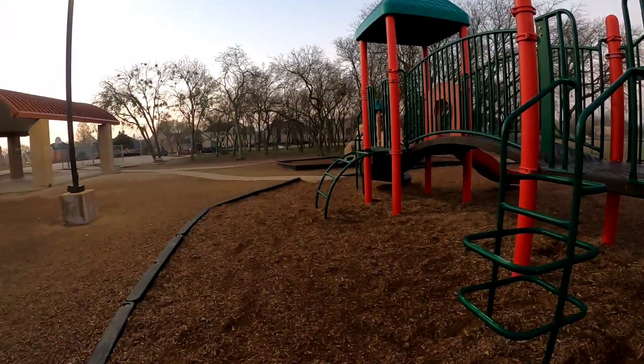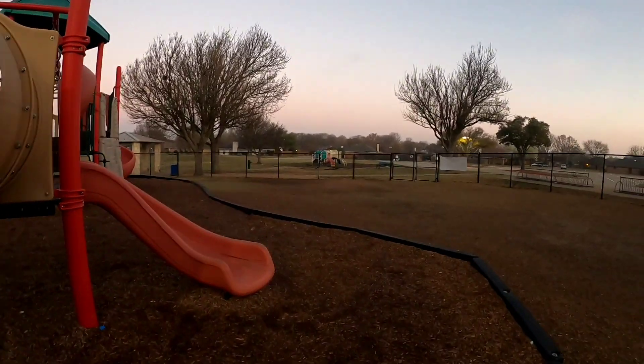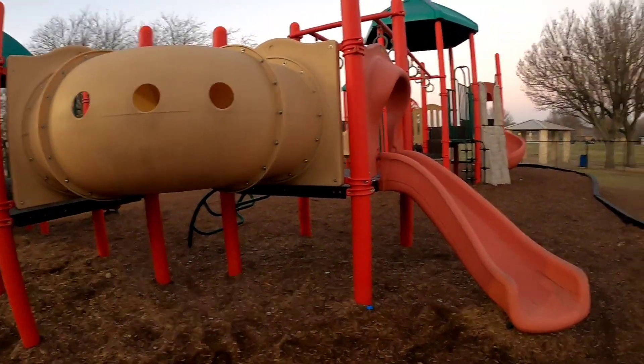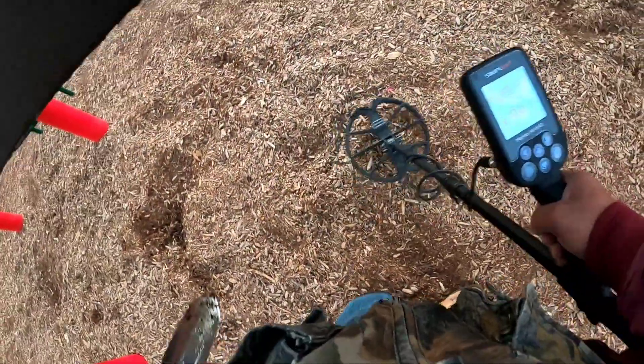We're at a local tot lot on a Saturday morning as part of a school. It's been about a year since I've been here, so let's see what happens. Getting some 60s signals — let's check that out.